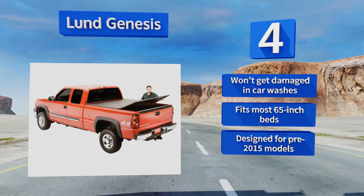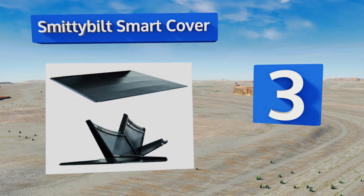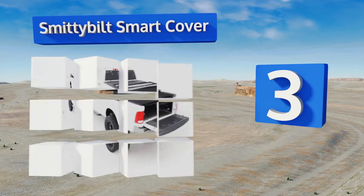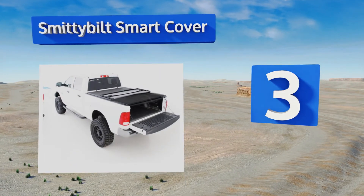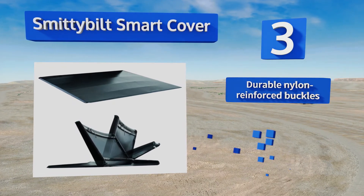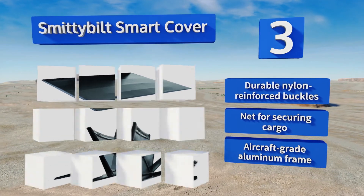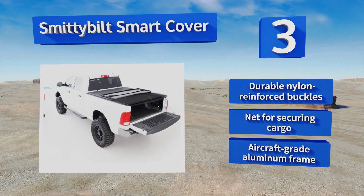Nearing the top of our list at number three, the Smittybilt Smart Cover has a speed locking system that allows for fast removal and is fulcrum-hinged so that a single person can fold it back evenly with ease. Its truss design helps prevent the accumulation of water and snow. It features durable nylon-reinforced buckles, a net for securing cargo, and an aircraft-grade aluminum frame.